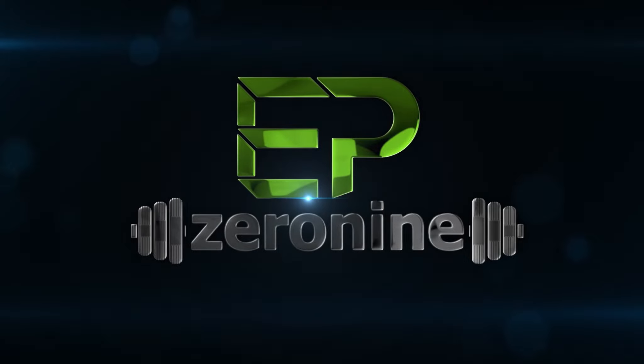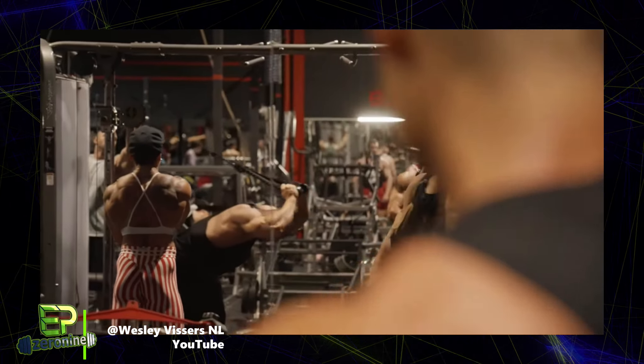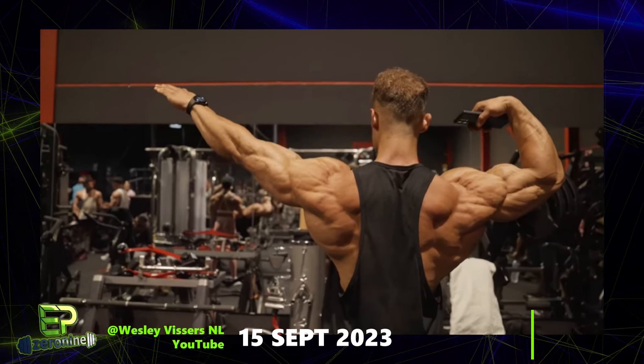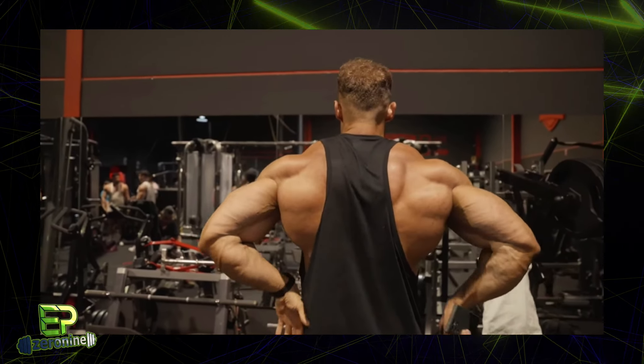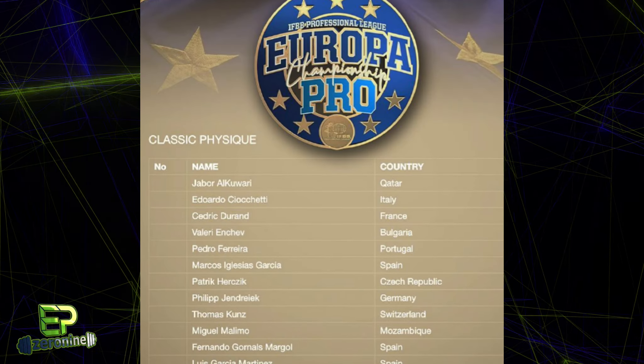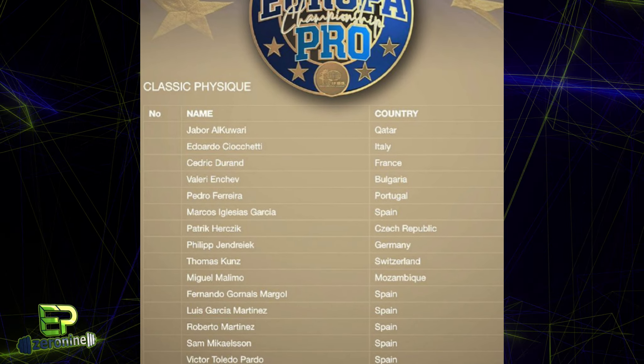Welcome back to EP09. We're starting with an update from Wesley Vissers, who is only 2 days out from competing at the Europa Pro, where he'll attempt to earn his Pro card for the Olympia. Looking at the lineup for the Europa, at first glance I really don't see anyone who is going to seriously contend with Wesley for that win.